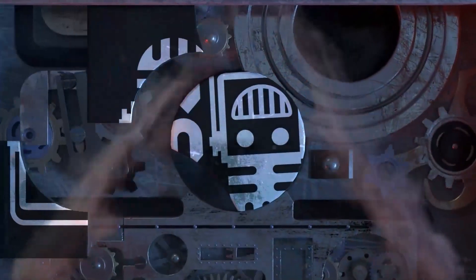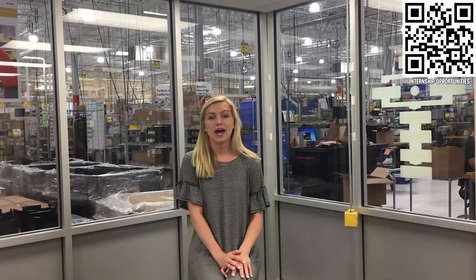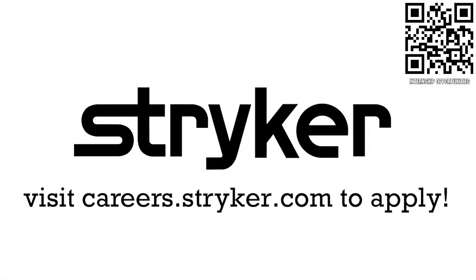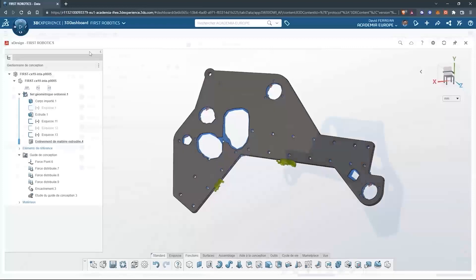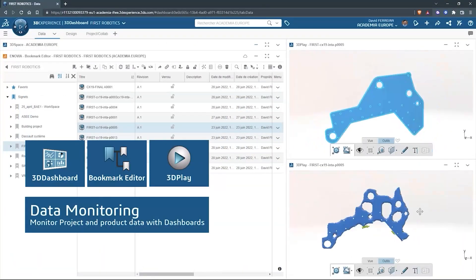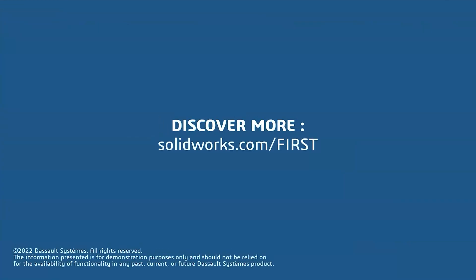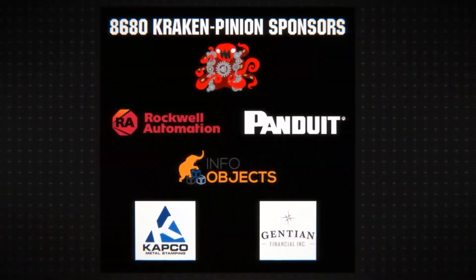This video on First Updates Now is made possible by viewers like you and also the following sponsors. If you're a college student or recent graduate looking for an incredible internship, take a look at Stryker. Stryker provides a housing stipend, great pay, and an opportunity to work with state-of-the-art medical technology equipment. Discover why so many First alumni are coming to Stryker at careers.stryker.com. SolidWorks brings a full suite of options free for First Teams, including Cloud CAD apps and SolidWorks for Windows. Get it all at solidworks.com/first. Special thanks to Team 8680, Cracking Pinion, for hosting Robot in 30 Hours and to their sponsors.